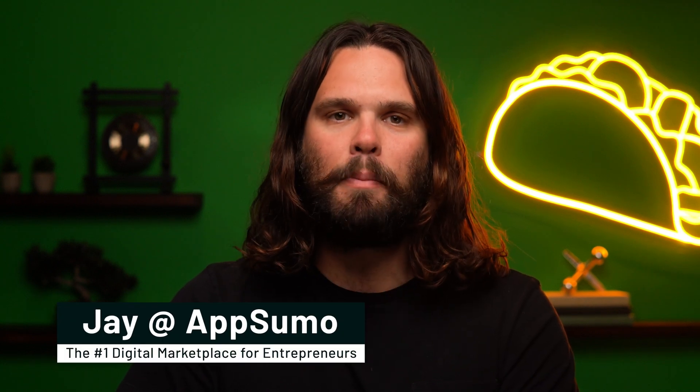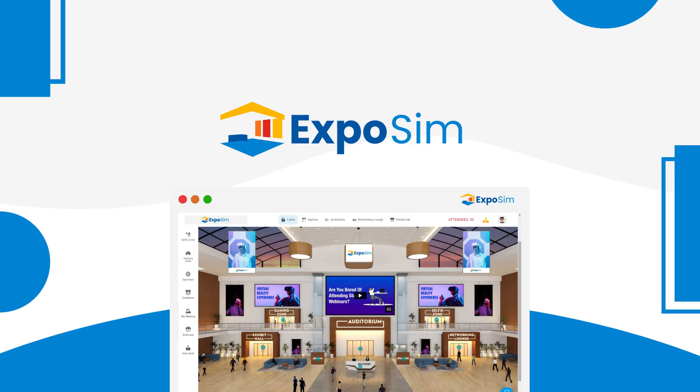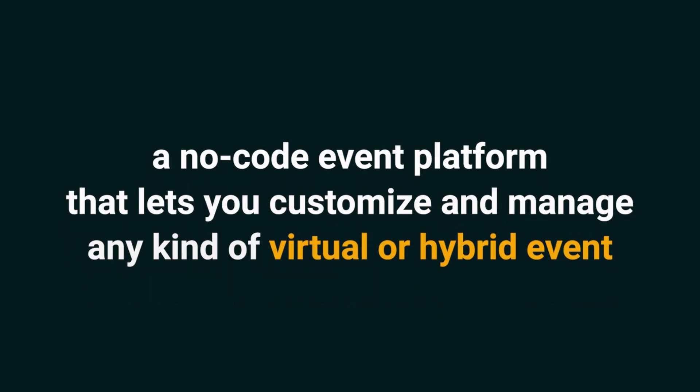It's Jay here with AppSumo, the number one marketplace for event organizers. Today, I'm stoked to tell you all about ExpoSim, a no-code event platform that lets you customize and manage any kind of virtual or hybrid event.